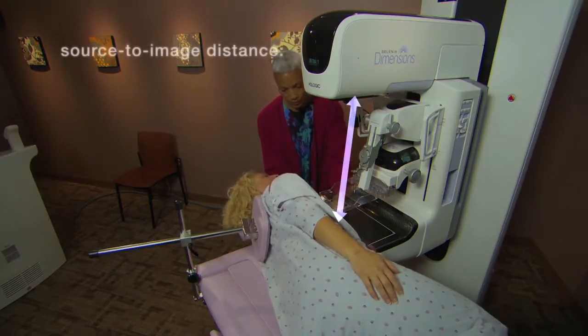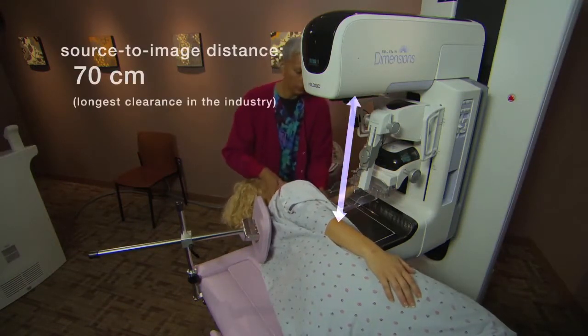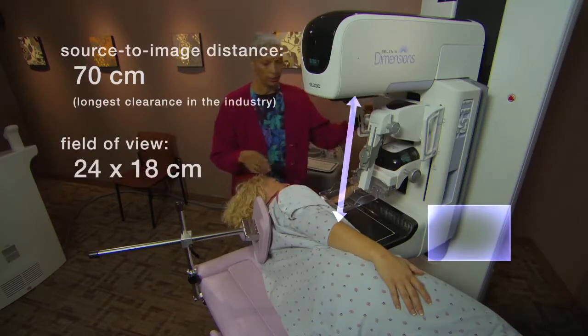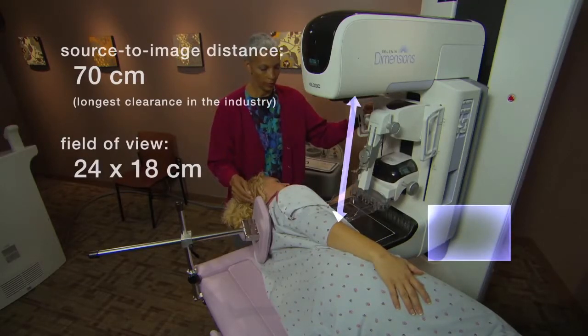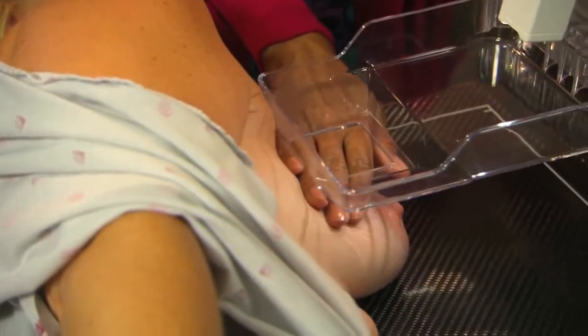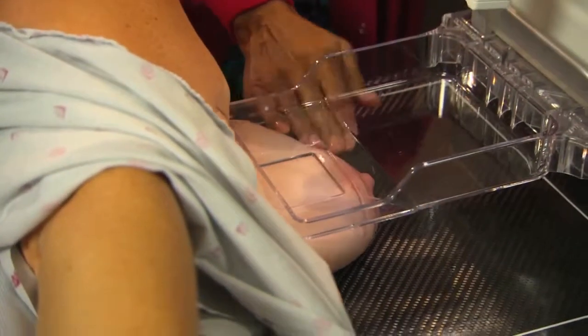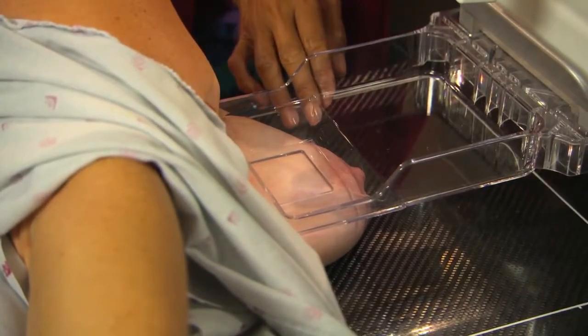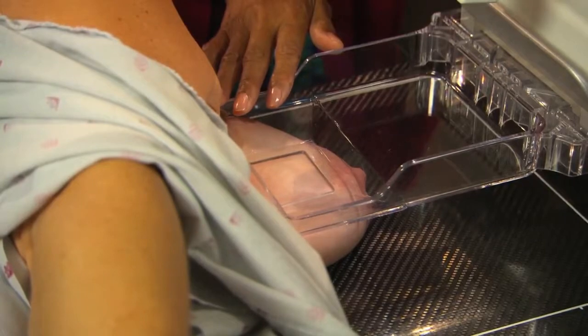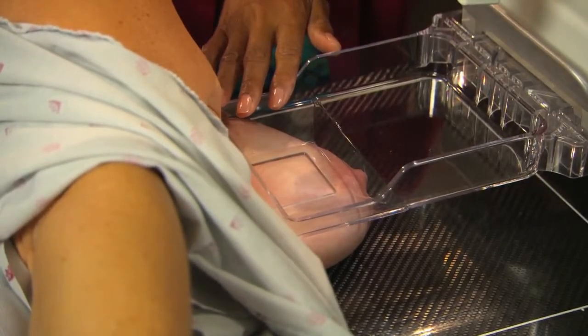The long source-to-image distance and 24-by-18 field of view give you generous room for patient positioning and biopsy device placement. Transparent biopsy paddles allow for easy visualization of the breast tissue surrounding the targeted area. You can also choose to collimate down to the target window to reduce dose.